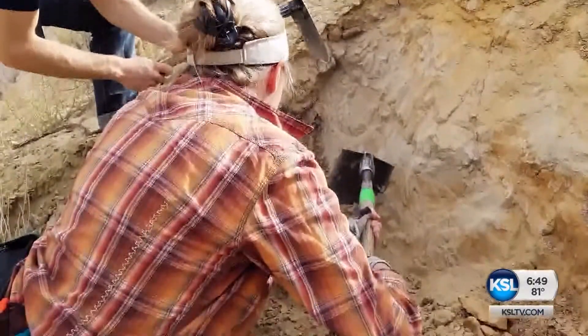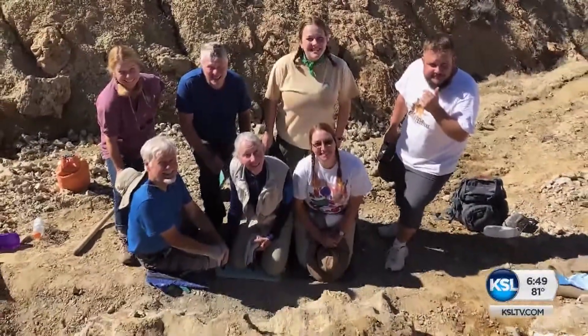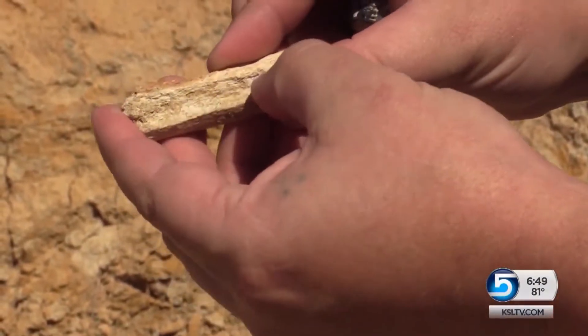Volunteers quietly excavated the site last fall, a team led by Carrie Levitt-Buzion. The preservation was very unique — kind of like shredded wheat in some parts — so it was very, very fragile. They didn't recover a complete skeleton; they found mostly bits and pieces.